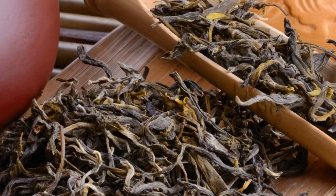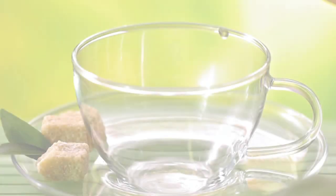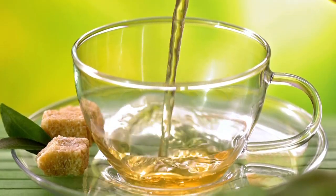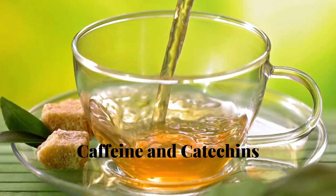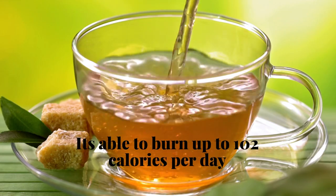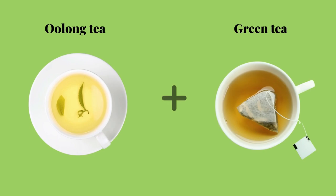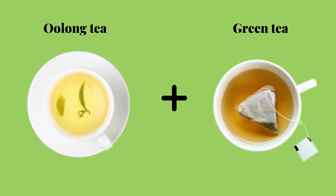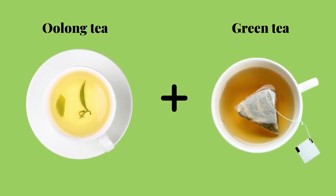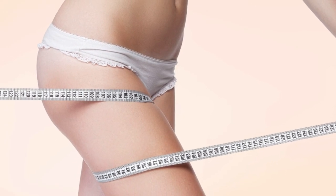Number one: oolong tea. This very healthy beverage comes from the leaves of the oolong plant and is remarkable in its ability to burn excess stored fat, thanks to a combination of caffeine and catechins. It increases the body's metabolic rate and can burn up to 102 calories per day. Combining oolong tea and green tea on a daily basis has been shown to decrease saddlebag fat in some individuals.